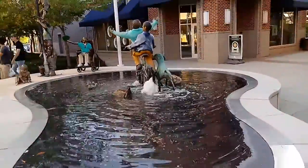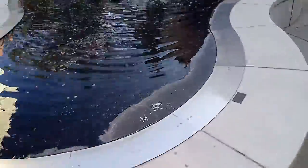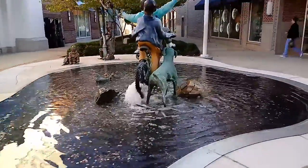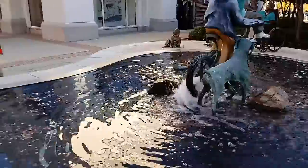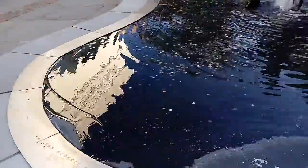Oh yeah, it's really beautiful. The detail is really incredible. Come back around this way and we'll see the little plaque that's there.